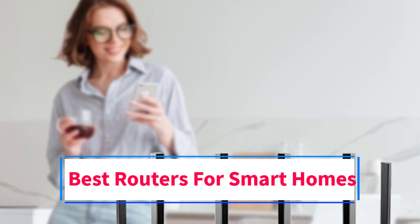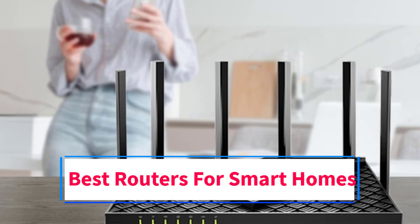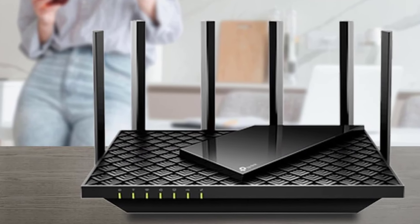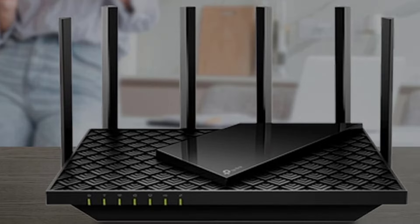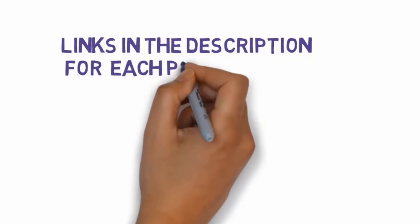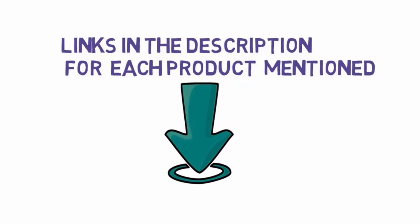Are you looking for the best routers for smart homes? In this video we will look at some of the 5 best routers on the market. Before we get started, we have included links in the description, so make sure you check those out to see which one is in your budget range.